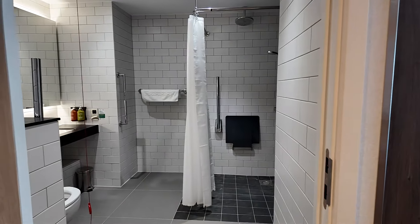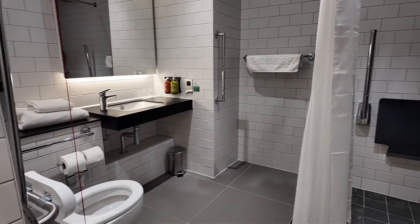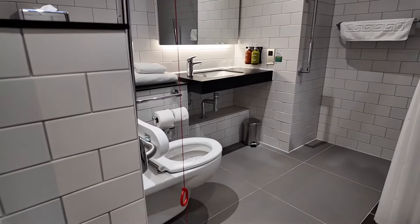This is the jack and jill door to the connecting twin room on the other side, which is ideal if you need the support of carers, or if you're a family coming and you've got children or parents and you want to be together.